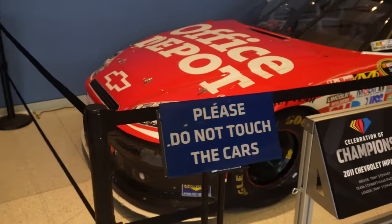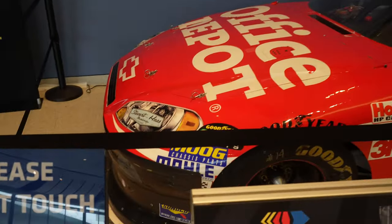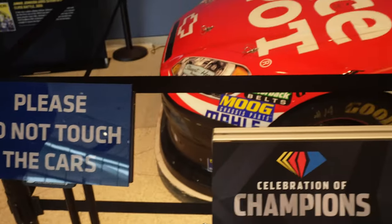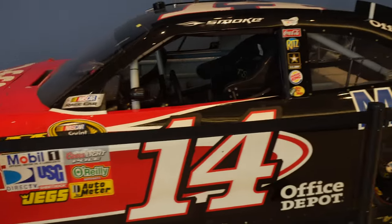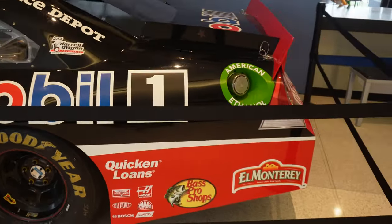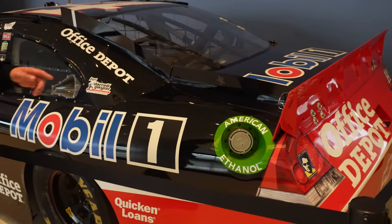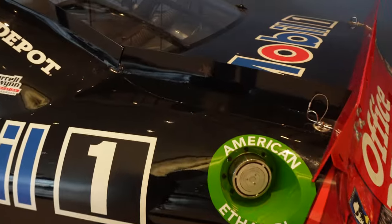Right here we have Tony Stewart's 2011 championship winning car. You guys can actually see the tape on it right there — the championship that him and Carl Edwards tied. But Tony Stewart got the tiebreaker based on how many first place finishes you got. You can even see the star on the shark fin, and on the deck lid there's a little championship confetti.